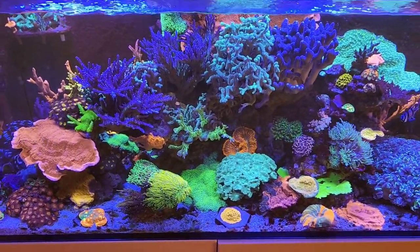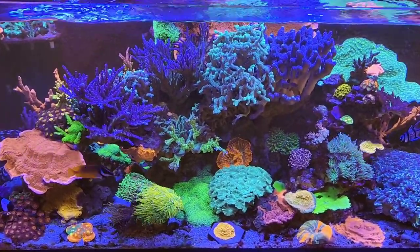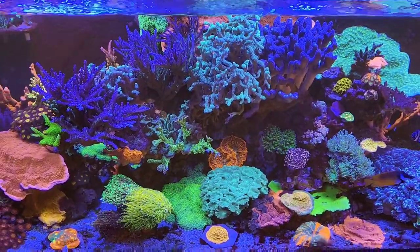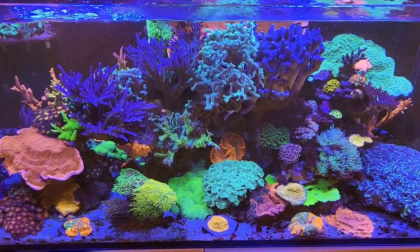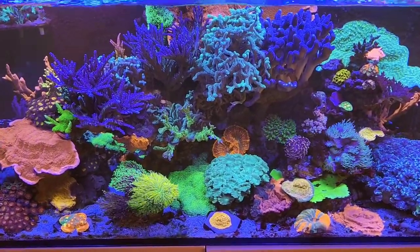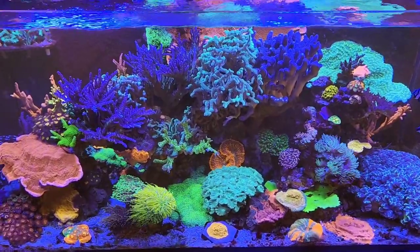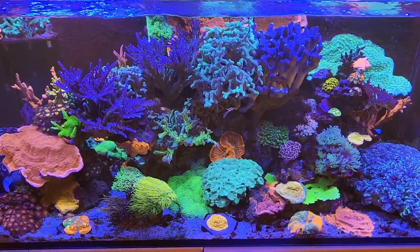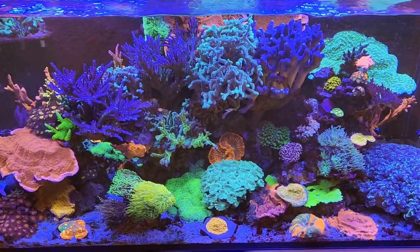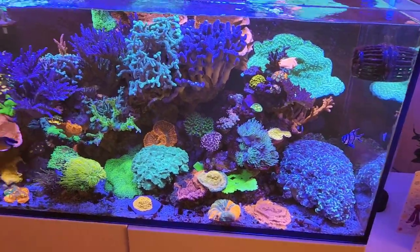I'm looking mainly towards a Tomini tang. A lot of people have suggested it, and when I looked at them they look really good. Another thing with them is they just go around constantly eating algae, which is a really good thing. I just need to get this algae under control — I don't want to let it go crazy because it can potentially become an issue.